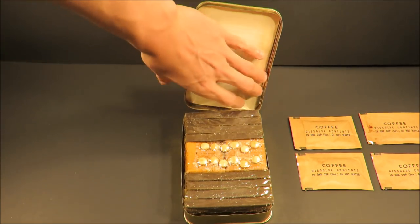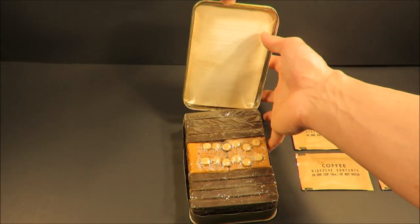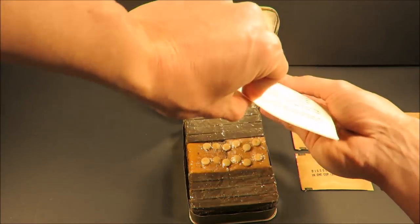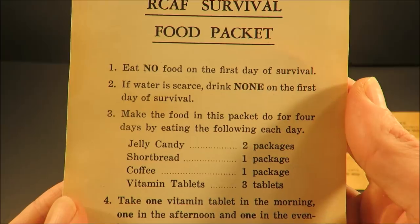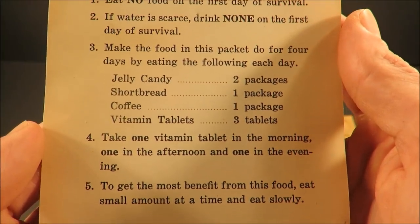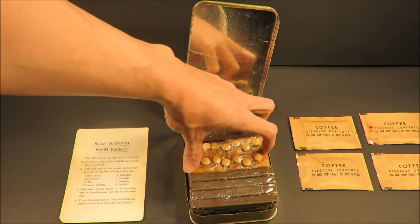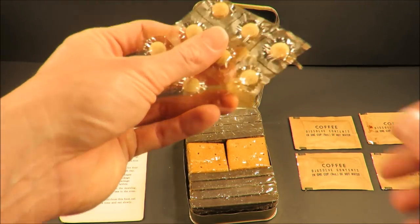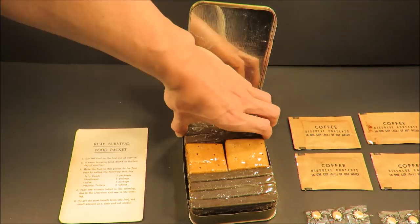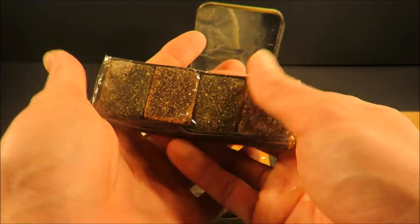This is the first generation of the Air Force Food Packet. We checked one out well over a year and a half ago — that was the AFFP-3 from 1959. The instructions say eat no food on the first day of survival, and eat the food slowly. Here are the vitamin tablets — you get 12 of them, three per day, which is different from the later models of the Air Force Food Packet.